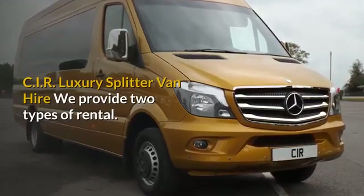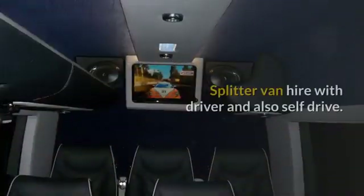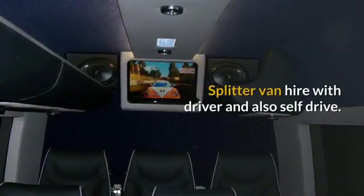CIR Luxury Splitter Van Hire. We provide two types of rental: Splitter Van Hire with Driver and also Self-Drive.